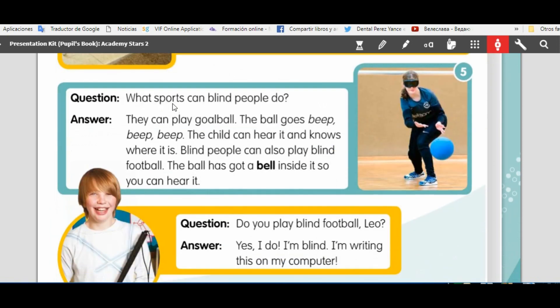What sports can blind people play? They can play goal ball. The ball goes beep, beep. The child can hear it and knows where it is. Blind people can also play blind football. The ball has a bell inside it so you can hear it.